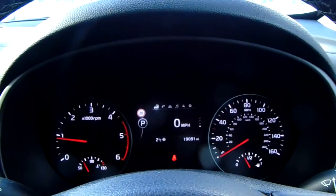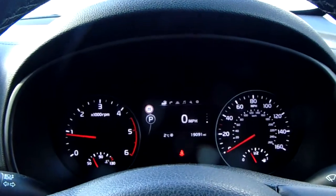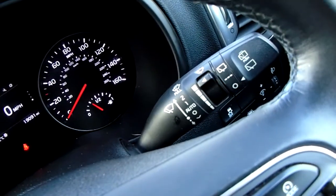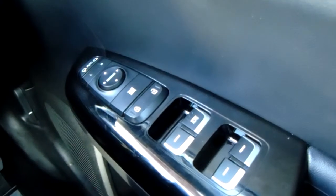The dashboard is electronically lit up which makes it easy to see. You can see that this car has done 19,091 miles. You also have your automatic headlights, automatic rain-sensitive wipers, electronic wing mirrors, and full electronic windows.